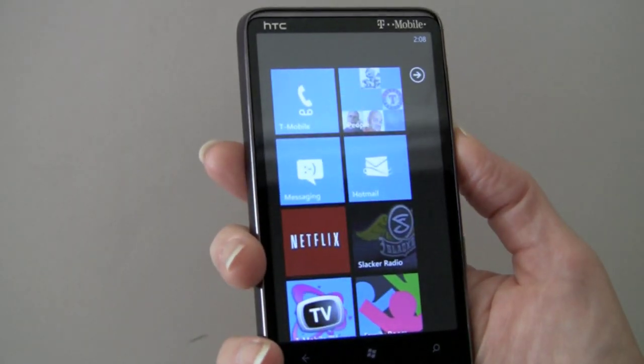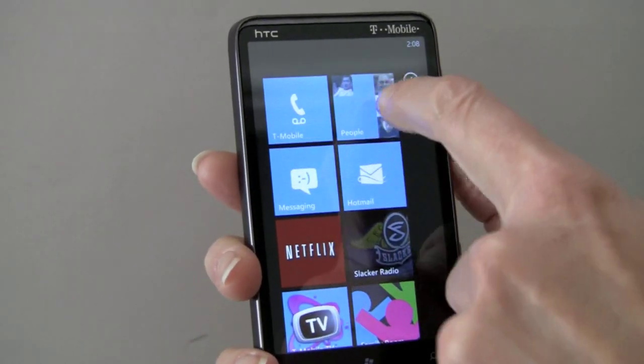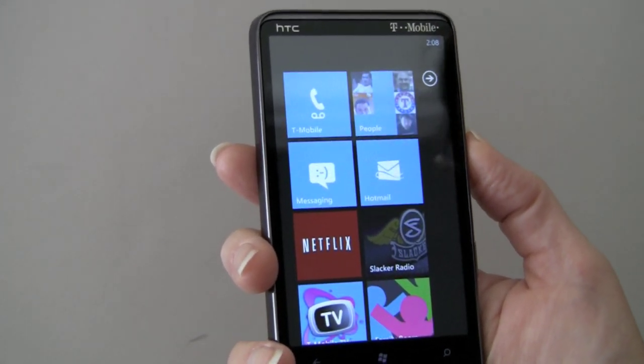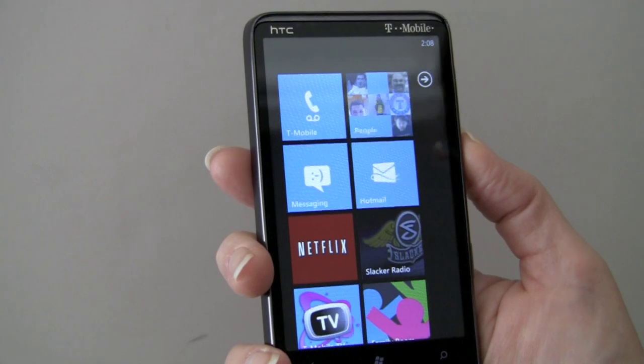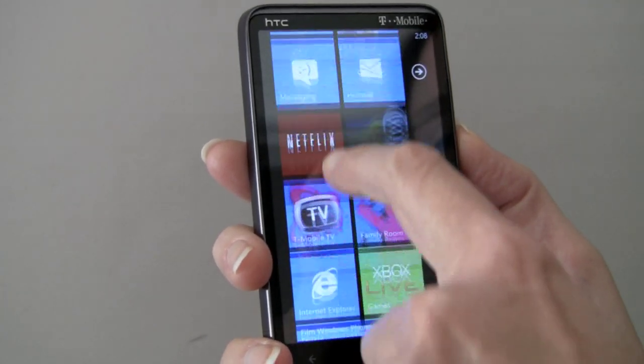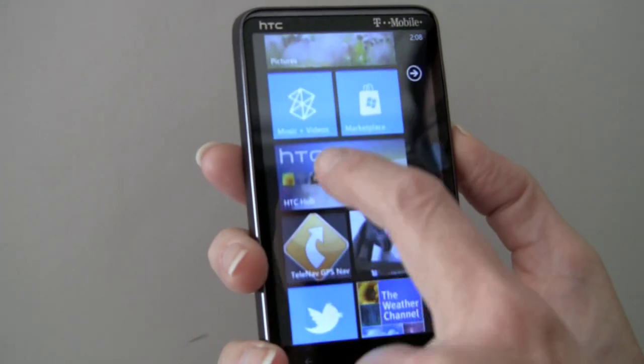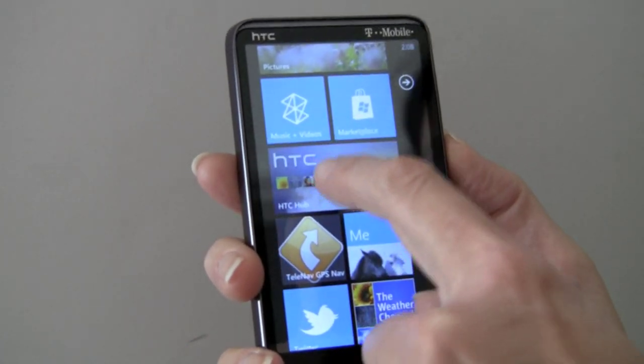We're going to look at the tiles for a minute. This is your people tile. Some things function as what Microsoft calls hubs — that is, there's a bunch of linked features inside. Since this phone is made by HTC, we also have an HTC hub, which isn't terribly active. We're going to check it out — HTC made a bunch of apps available on the Windows Marketplace for free too.